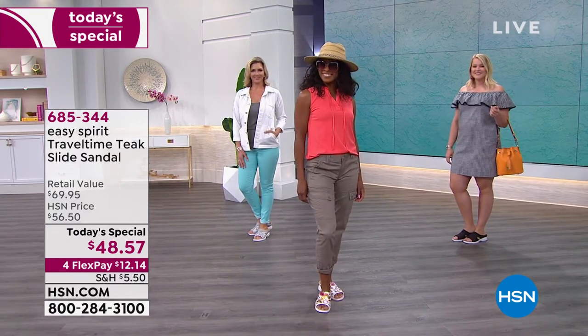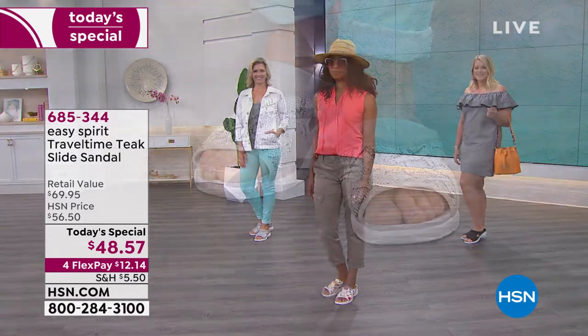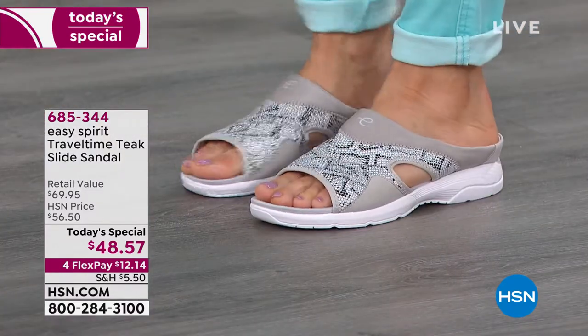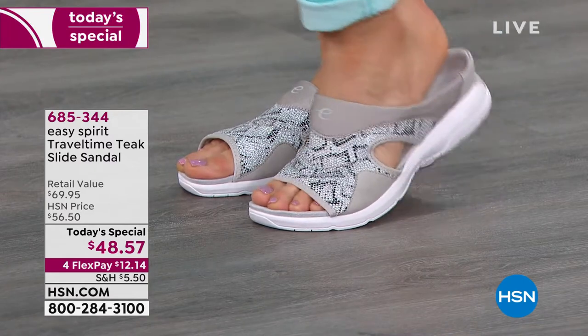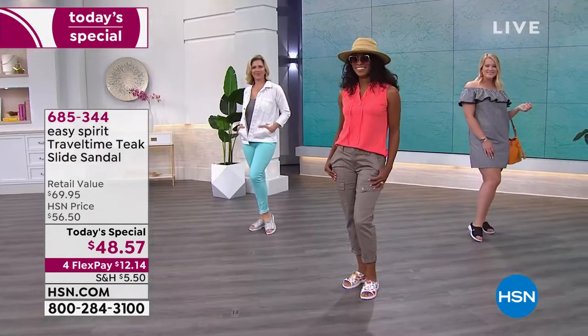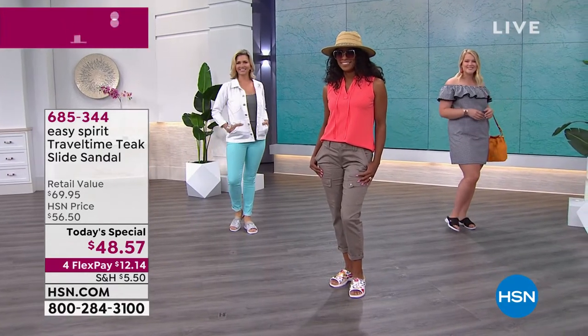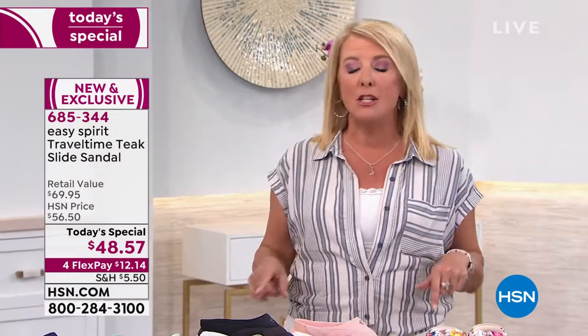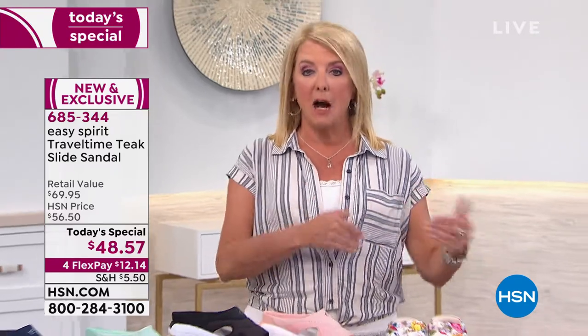I'm so excited tonight, and so are the models. I asked them if the shoes are comfortable and they're like, 'Are you kidding me?' Sometimes we're out here in really high heels and about two hours later everybody's faces have a grimace — not tonight, because of Easy Spirit. I'm Suzanne. We've got about an hour and a half of Easy Spirit, and then coming up towards the end we have customer picks from Tommy Copper: their compression ankle socks and over-the-knee compression socks.